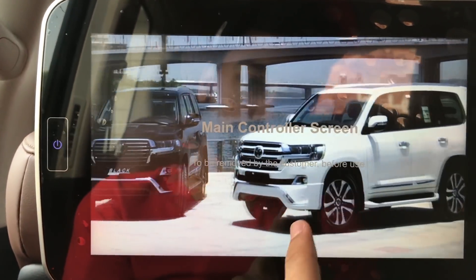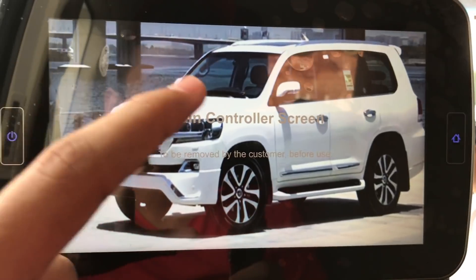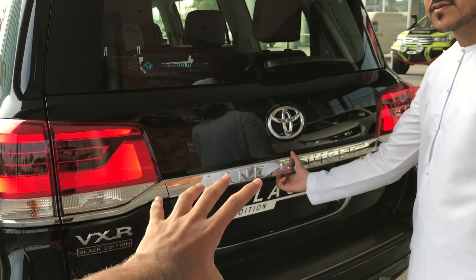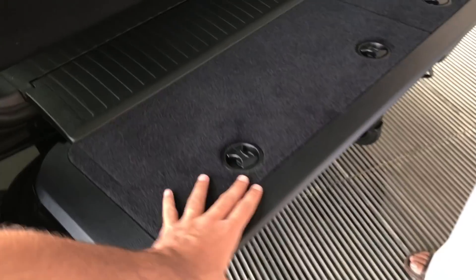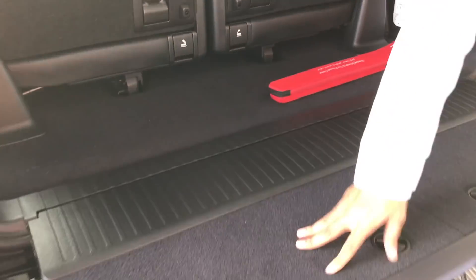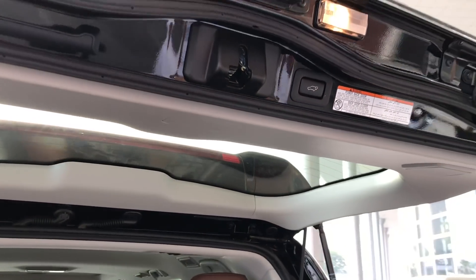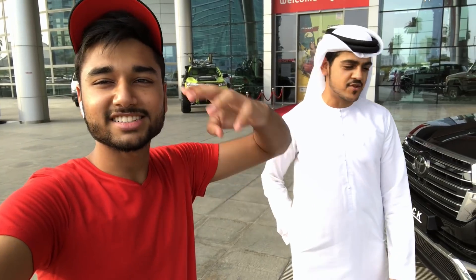From here you can also see the white edition of the Land Cruiser — I can do a separate short video for that too. The trunk is automatic — one button control and it goes up. Previously it would just fall down, but now if I remove my hand it stays up strong. You can actually sit on it and it won't break. This was a short review of the special edition Land Cruiser. Special thanks to my brother Rashid — it was not possible without him. Follow Al Futtaim at Toyota UAE. Thank you so much guys!